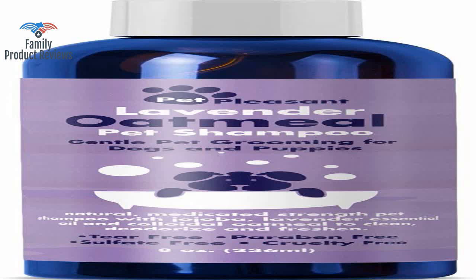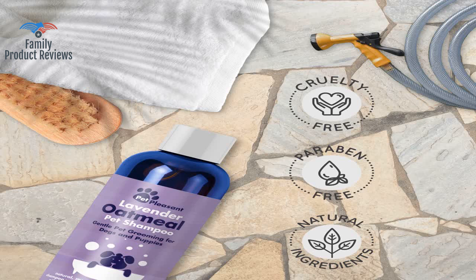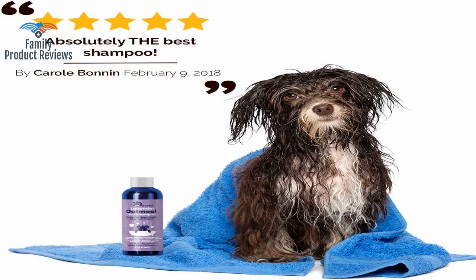It has a great smell and everyone wants to snuggle with her after. It left them smelling great, clean, soft, and our sweet old basset hound was not itchy or flaky.